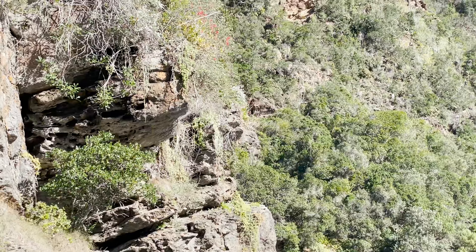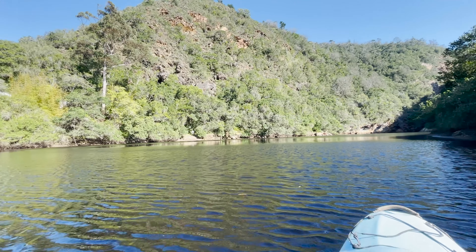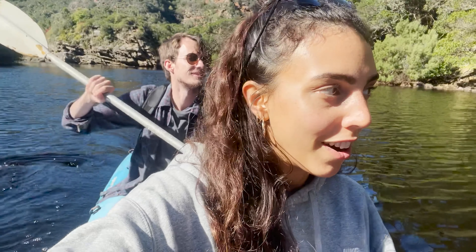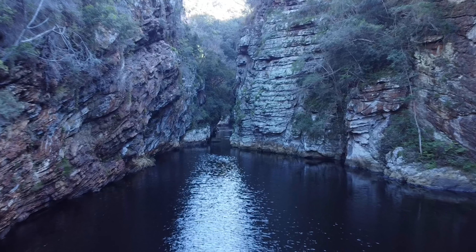When you go kayaking on this river, you get to a crossroads where you choose to go left or right. You go left to the waterfall and right to see some beautiful views and mountains. We're going down this main river part and then it kind of gets really narrow and goes between — like a little canyon. It's amazing.